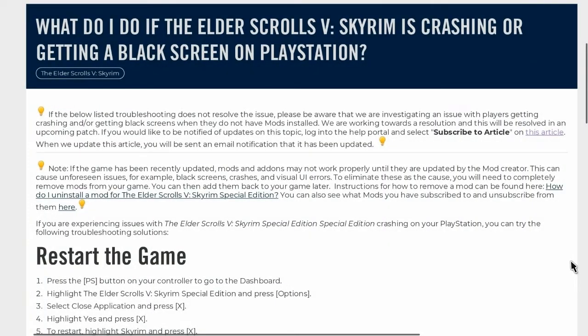What to do if The Elder Scrolls V Skyrim is crashing or getting a black screen on PlayStation. If the below-listed troubleshooting does not resolve the issue, please be aware that we are investigating an issue with players getting crashing and/or black screens when they do not have mods installed. We are working towards a resolution and this will be resolved in an upcoming patch. Note: if the game has been recently updated, mods and add-ons may not work properly until they are updated by the mod creator. This can cause unforeseen issues, for example black screens, crashes, visual UI errors. To eliminate these as the cause, you will need to completely remove mods from your game. You can then add them back later.